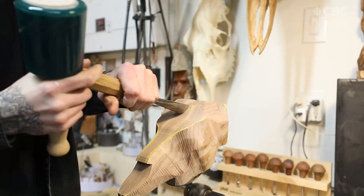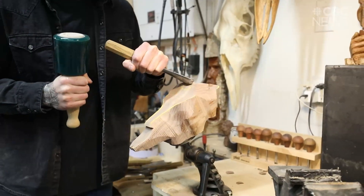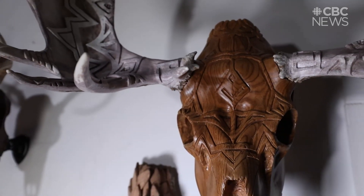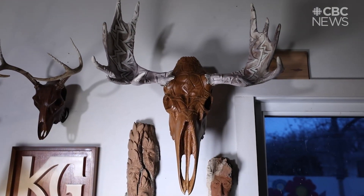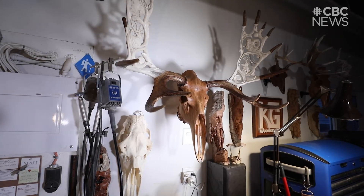I call them sculptures — skulls, if you want to get cheesy. My whole artistic process is just a constant evolution, and eventually I got to the point where I wanted to try carving antler and skull. Someone gave me a set of moose antlers, I tried carving it, and then I had a matching set. It was just a natural evolution — what am I going to do with a matching set? I should probably carve a skull out of wood so that I can mount them onto it.